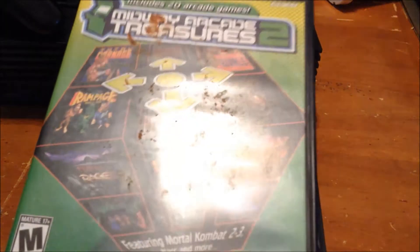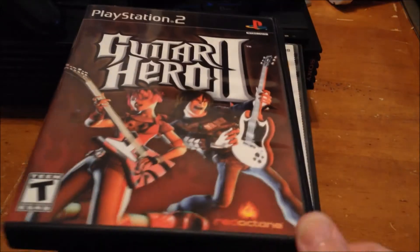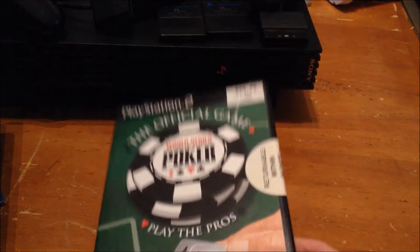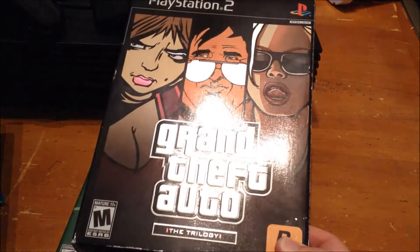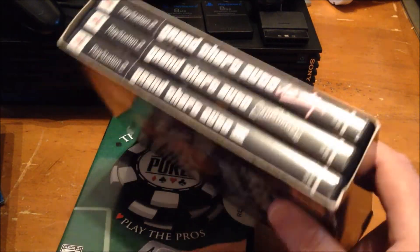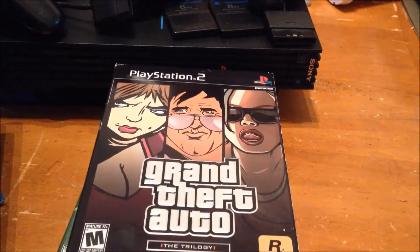There's also Midway Arcade Adventures 2 — there's something on that case I don't even want to think about. Guitar Hero 2, World Series of Poker, and Grand Theft Auto the Trilogy. All the games inside are in great condition; the only thing wrong with GTA is the outer box sleeve has some wear.